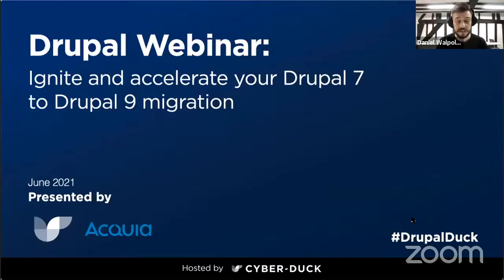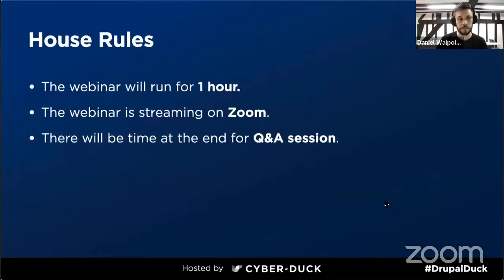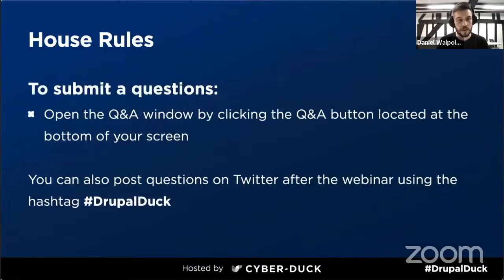We have some fantastic talks for you today with speakers from Acquia and Cyberduck. The webinar today will last for an hour and there will be time at the end for any questions. If you want to submit a question, please use the Q&A window at the bottom of your screen. We are also on LinkedIn, Twitter and Facebook, and you can use the hashtag DrupalDuck after this webinar if you have any questions.